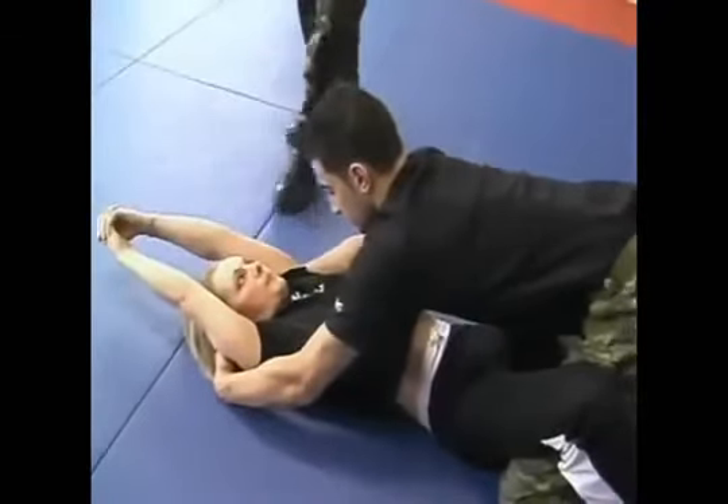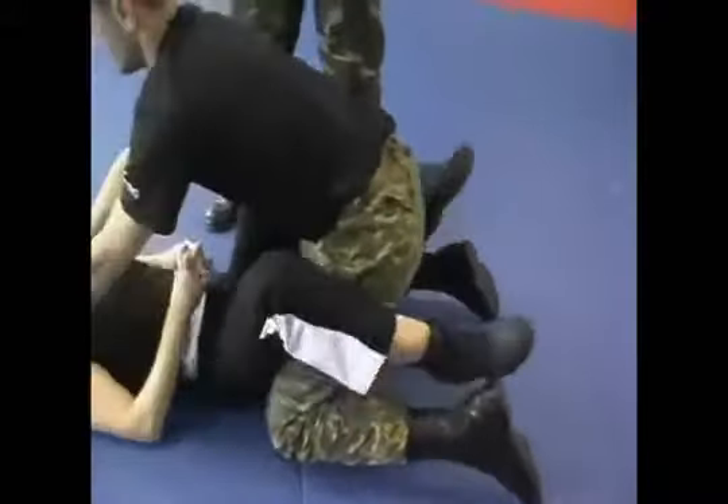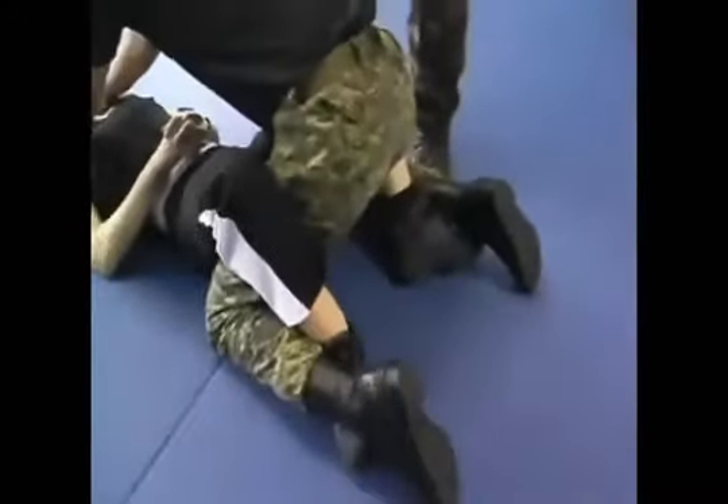At the same time she is working her legs — simultaneously as she creates the triangle, she inserts her feet in between the attacker's legs and spreads her legs at once.